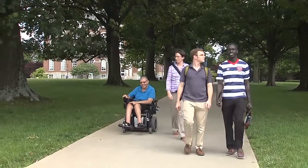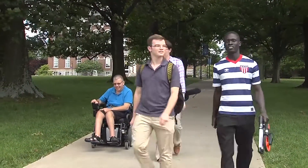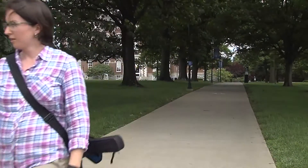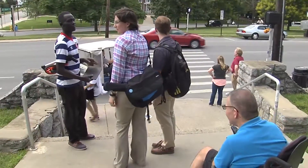A summer stroll on campus for Human Development Institute staff member Daryl Mattingly and his colleagues comes to an abrupt change in direction thanks to this set of steps.